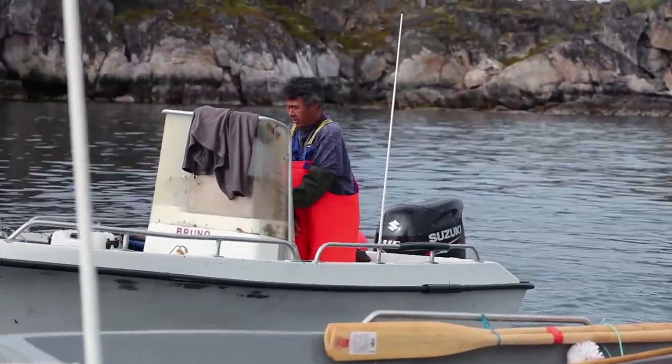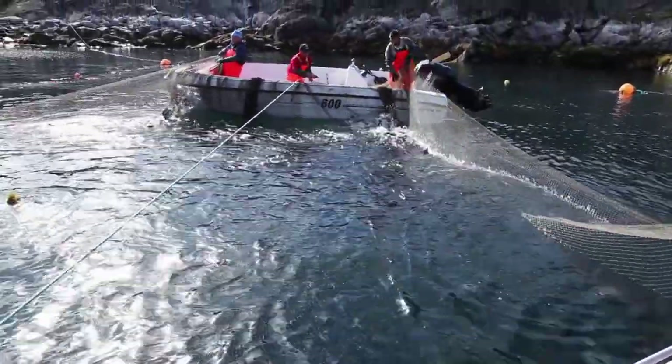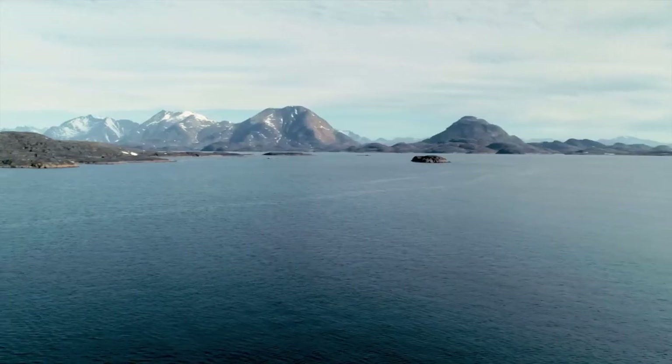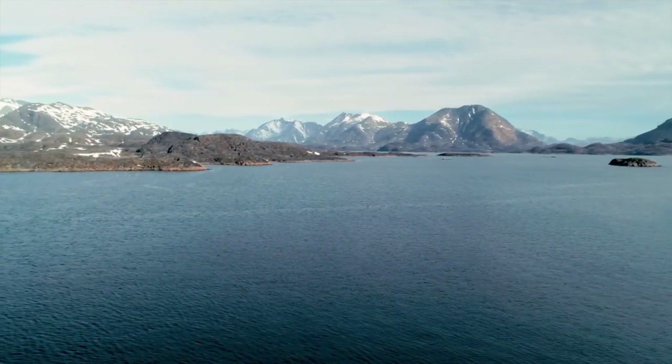New Dock Cod is wild caught in the fjords and coastal waters of western Greenland from May to November. The cod swim into the fjords in early spring to feed on the large abundance of capelin and to spawn, and then stay until the winter sets in.